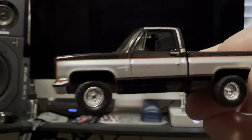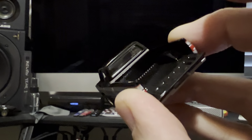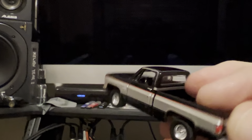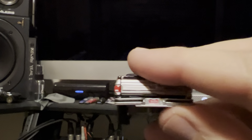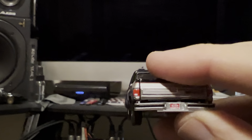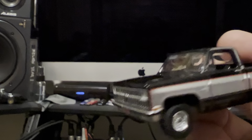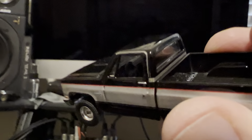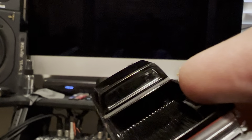This thing's very heavy. Very detailed. Look at this — the tailgate opens. Nice and tight. Accurate width on the tires. Looks just like a real pickup. Very good job. Rubber tires. I didn't really take a look at the interior, but it's nice.